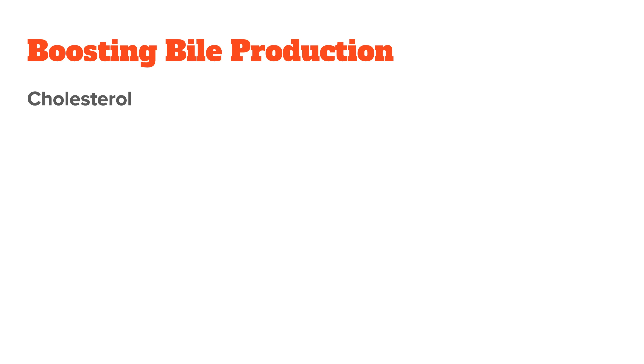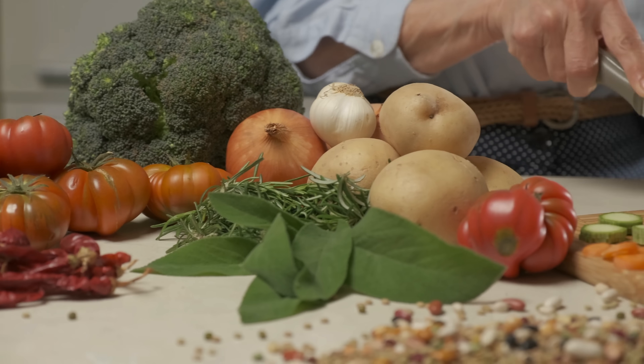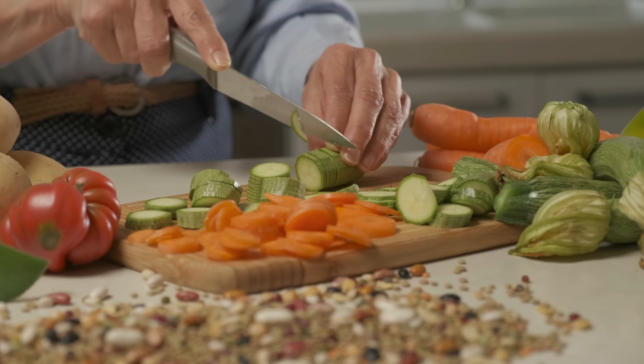The first is making sure that you have enough bile cofactors for optimal production. For your body to produce bile effectively, it needs a variety of nutrients that act as building blocks in the process. First, cholesterol — it often gets a bad reputation, but it's actually essential for bile production. The liver converts cholesterol into bile acids, so having enough of it in your diet is important. Since preformed cholesterol comes only from animal foods, vegans and vegetarians are at a disadvantage here and rely solely on their own body to make enough cholesterol.